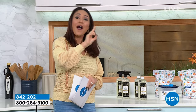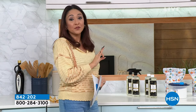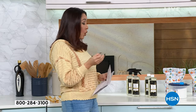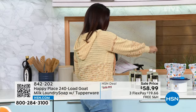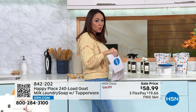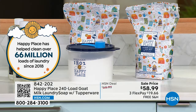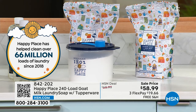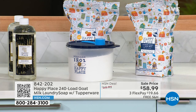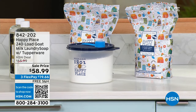They have brought us the top two items in their entire Happy Place line on huge sales — things you've never seen before. Starting with a tidbit of what's coming later: their number one product, the Goat Milk Laundry Soap. We've previously done it in 45-load, 75-load, and 120-load sizes. Never before have we done 240 loads of Goat Milk Laundry Soap, and it comes with a Tupperware container — always their top seller when included.